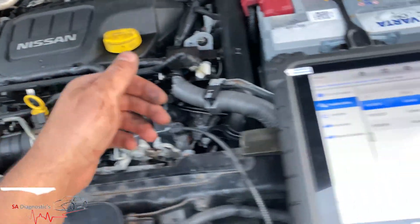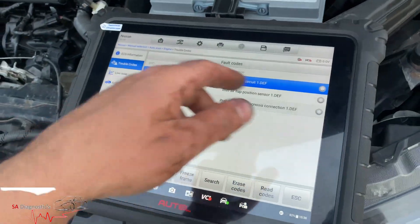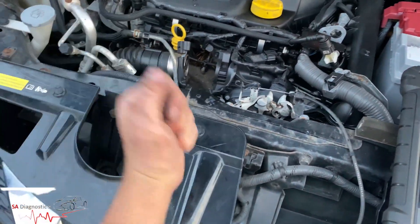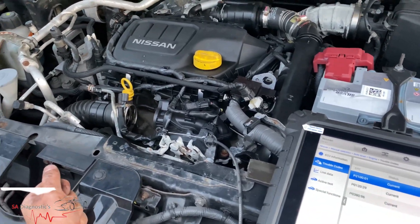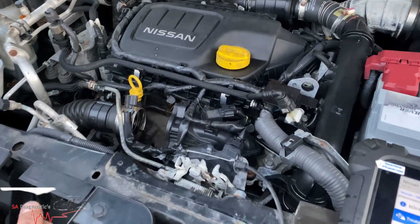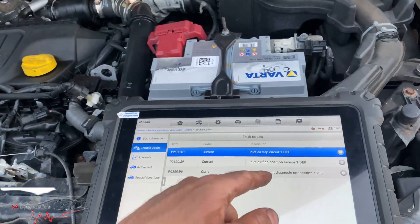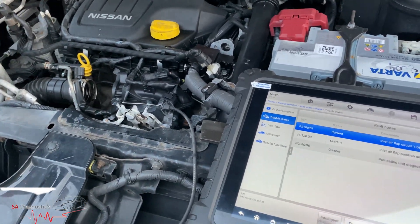I've just plugged it in, turned it on, gave it a few revs — this wasn't turning at all. So yeah, it tells me that that is faulty, which is common in these 1.6 engines. They're useless, honestly. Even the 1.5 are no good — they're all useless. I don't know who built it, but it's absolutely tremendously useless. Kev agrees as well. But what we'll do is get a new one ordered, smash it on there, and happy days lads.